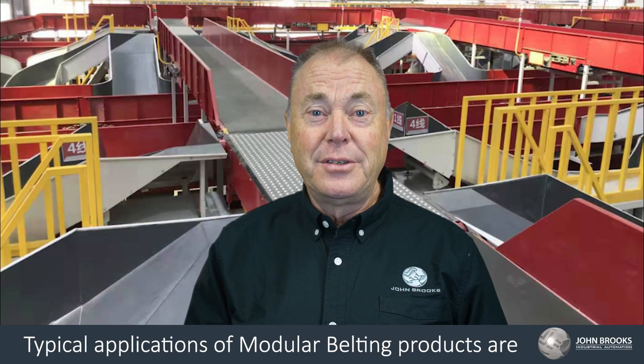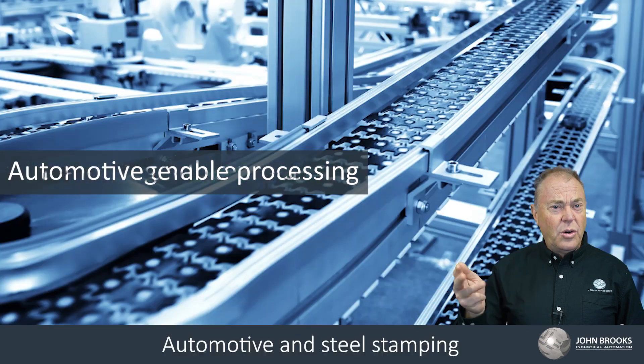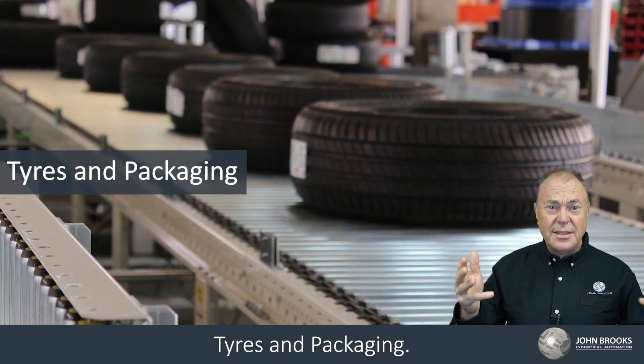Typical applications of modular belting products are bottling and canning lines, fruit and vegetable processing, automotive and steel stamping, fish, meat and poultry processing, snack foods, biscuit and bakery, tyres and packaging.